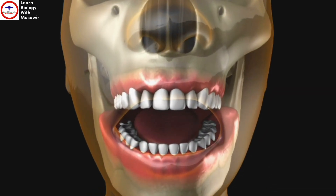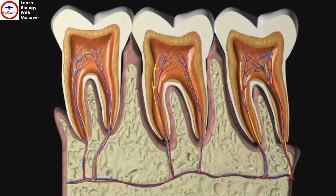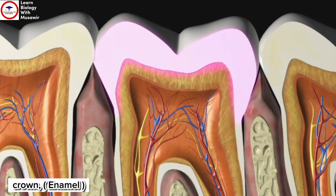A tooth is a bit like an iceberg — part of it is visible above the gum line, while the rest of the tooth lies hidden beneath the surface. The part of the tooth that you can see above the gum is called the crown and is covered in enamel. This enamel is the hardest substance in the human body.